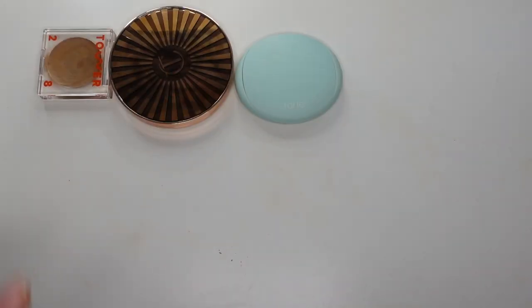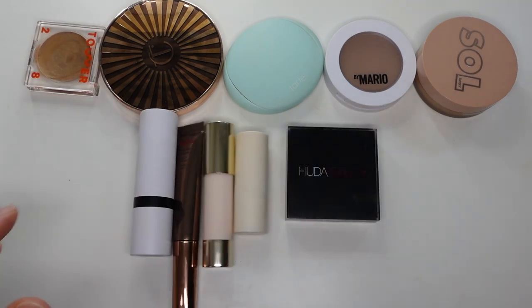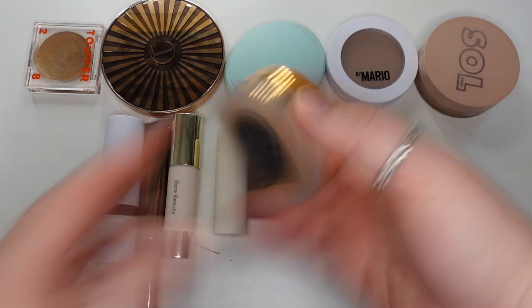Okay, that is it for the powder bronzers. Let's move into cream. Here are all my cream bronzers. I actually don't have that many, but I like them all. So I will go over this one first.